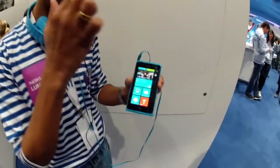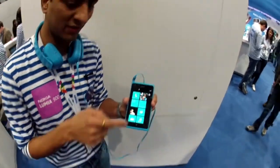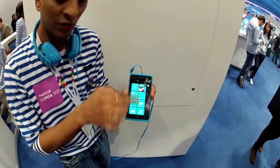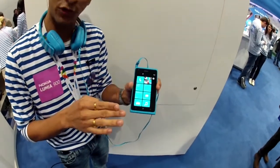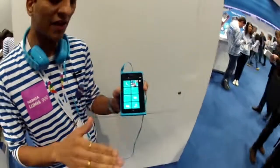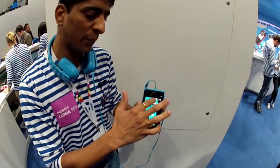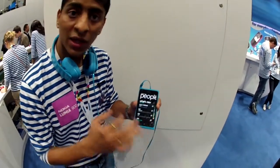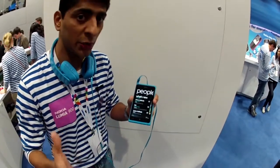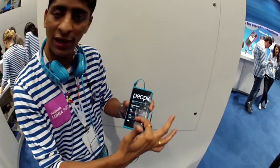When you unlock it, it takes you to the beautiful Windows Phone 7.5 operating system, which is not like the usual widgets or icon system. Everything keeps floating on the device, the icons keep changing, your contacts keep changing — you can see all the information without needing to click on stuff. The People Hub is one of the unique features.